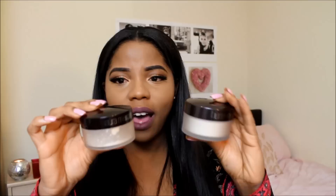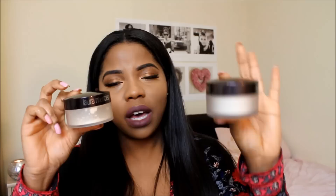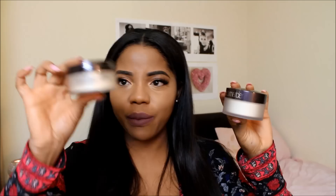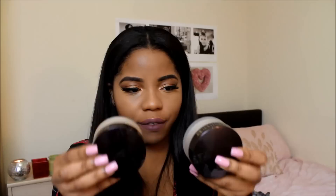Okay, I've applied my concealer, and now comparing both powders side by side — they look very similar in packaging. The real Laura Mercier is more opaque; you can't see through it, whereas the AliExpress one is more see-through. The lid on the real one is more matte, not as shiny as the fake one. The differences are minimal, but the real one is slightly bigger and the text at the bottom is written in black rather than brown.